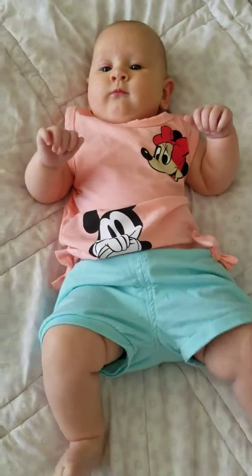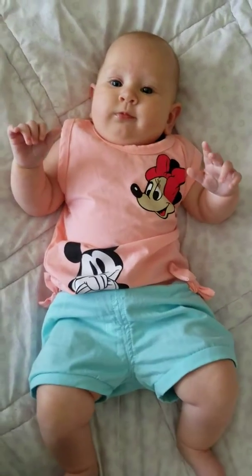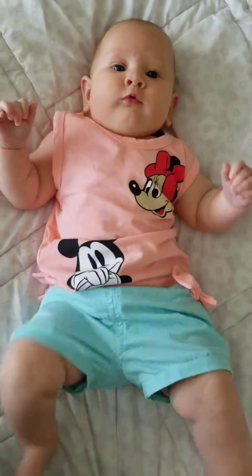I will be leaving a link at the bottom of this review so you guys can check out my blog post to read more about the outfit, as well as the company where you can purchase yours.